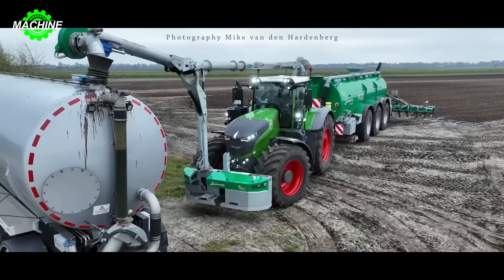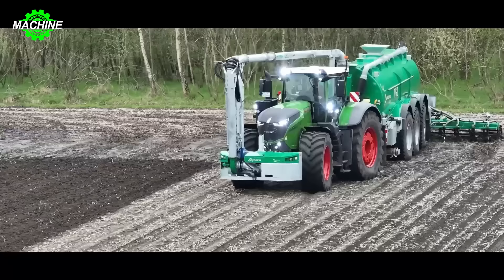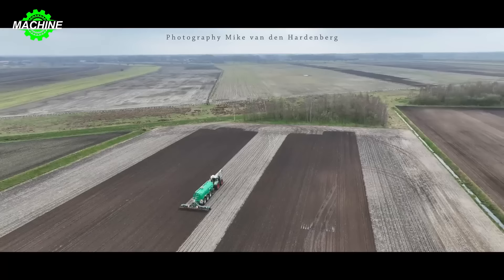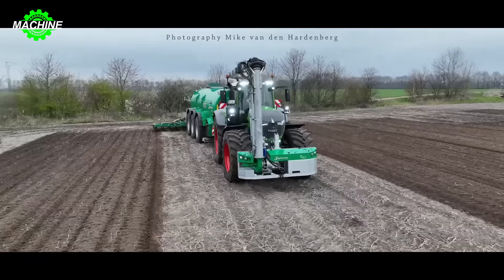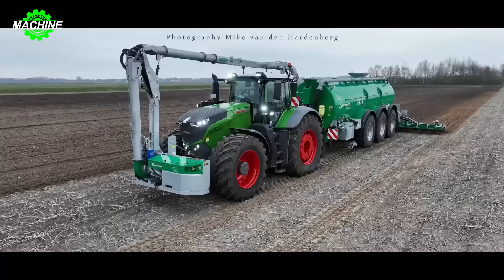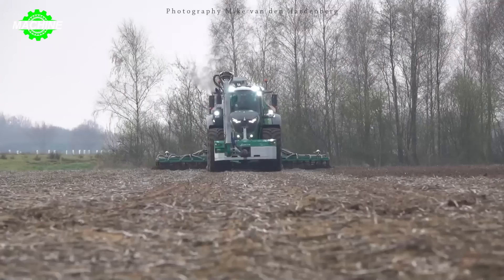In the vast plains, the FENDT 1050 Vario tractor and Samson PG-231 slurry pump are icons of strength and efficiency in modern agriculture. Combining the power of the FENDT 1050 Vario and the capacity of the Samson PG-231, this slurry pump is not only a powerful tool but also a symbol of progress and modernity in the agricultural sector. With its powerful engine and flexible operation, the FENDT 1050 Vario controls every task accurately and efficiently. When paired with the Samson PG-231, the slurry pump becomes incredibly versatile and robust.